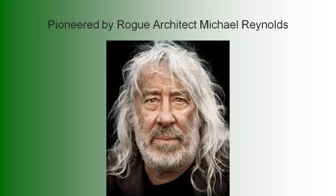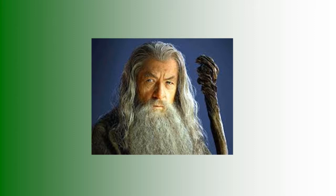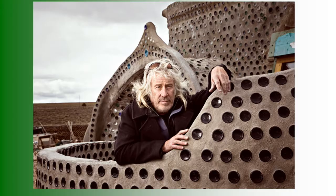The Earthship idea was pioneered by a rogue architect by the name of Michael Reynolds. He looks kind of rogue — in fact, he looks a little bit like a wizard. He's been building stuff out of junk for over 30 years.